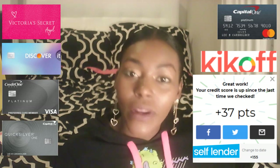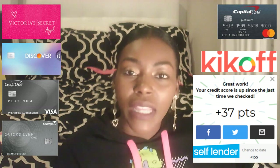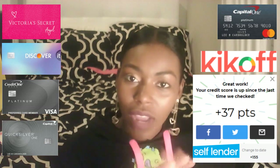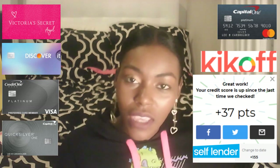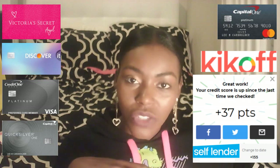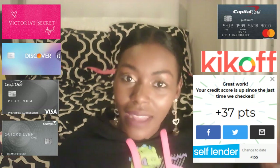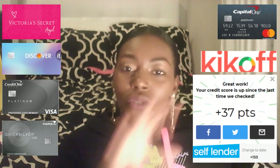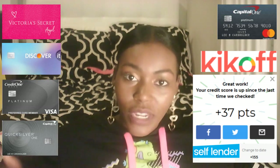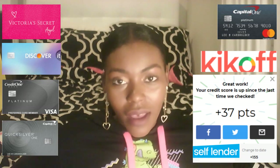Every month I pay $48 to this account, and every month they report to the credit bureaus that I've been paying, and I see my credit score going up. After a year of paying $48 every month, they're going to direct deposit that money back into my account, the account closes out, and you can see the history that you've been paying on it every month — which actually boosts your credit score a lot. Definitely sign up for Kickoff and Self Lender.